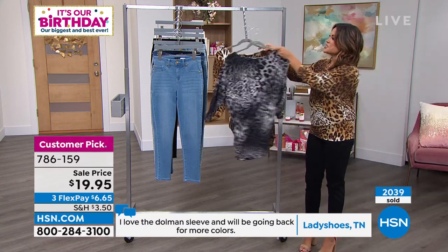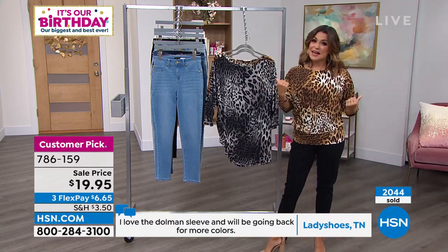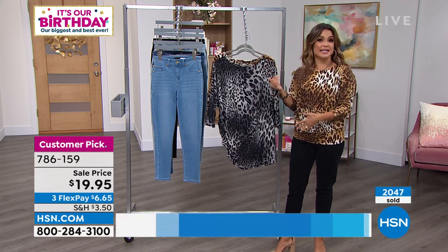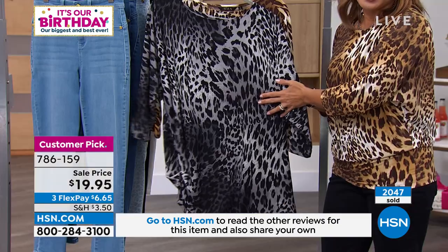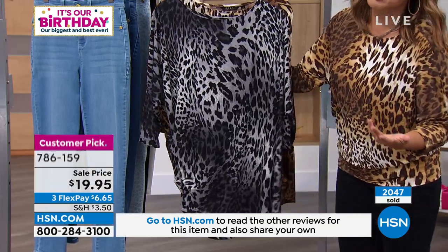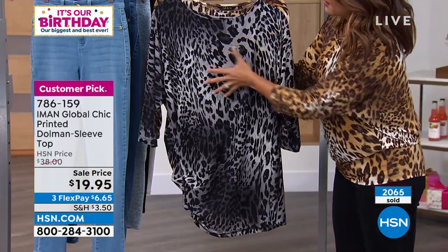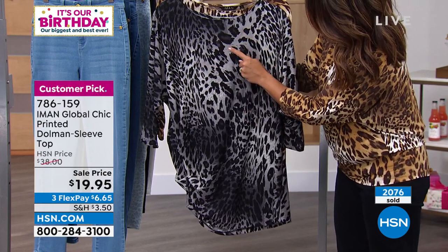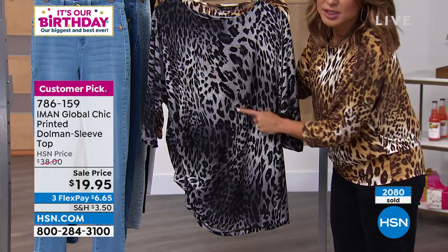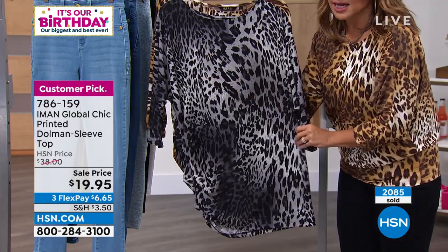We're down to just these two, and I'll tell you why — it's not because they're not popular, we tend to get more quantity in the classics. So you've got this one we're calling black gray, and when you look up close it is really beautiful. It has almost like an ombre effect — you've got black, then charcoal gray and a heather gray, and then little bits of cream kind of worked in there. Really, really pretty.